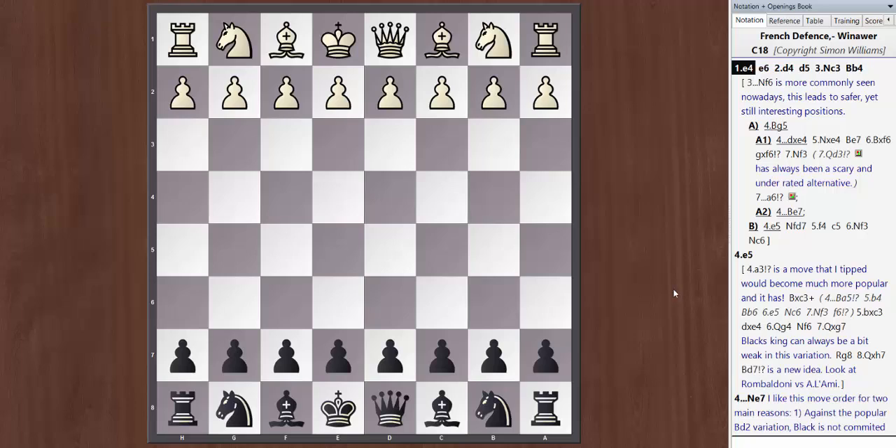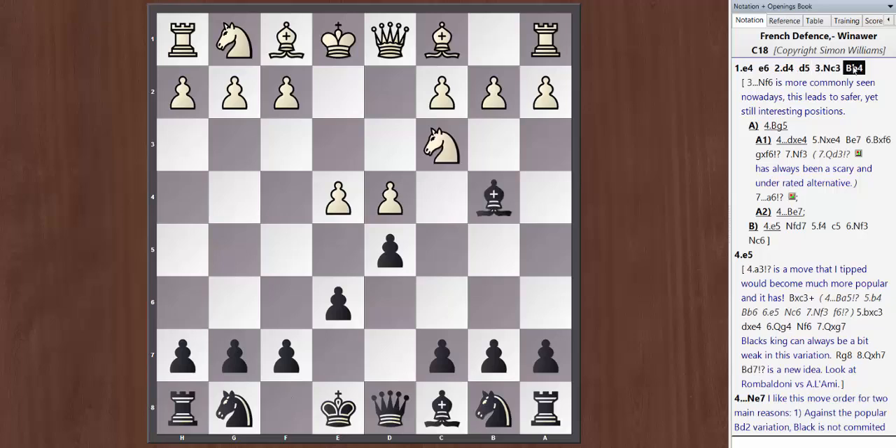The French Defense starts with d4 d5, and we're going to concentrate mainly on Nc3 Bb4 — the Winawer. This opening, first analyzed by Winawer, has been a major battleground in the French Defense. Botvinnik played it numerous times, as did Petrosyan and other great players. Nowadays Richard Rapport plays it. It's a really interesting opening leading to very dynamic and double-edged positions — a great way to play for a win with Black against 1.e4.